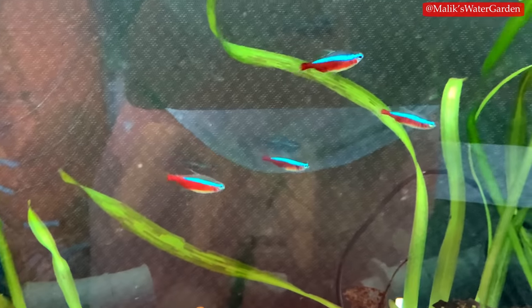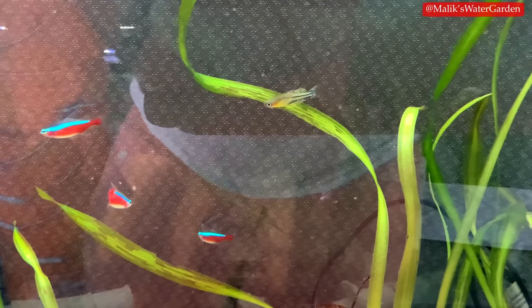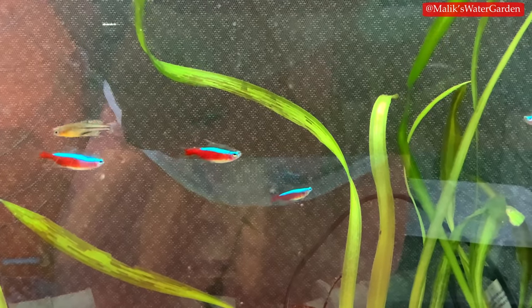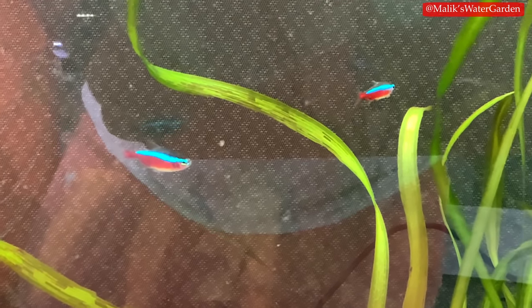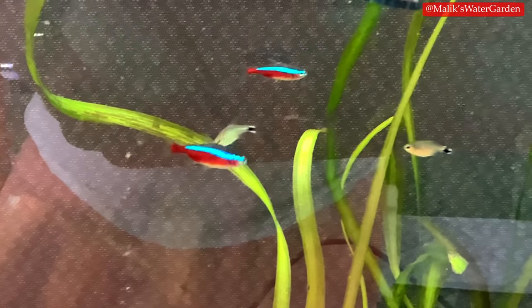Jason also has a bunch of neon tetras and cardinal tetras. I'll put some b-roll footage of the larger wild cardinals I have, which are also from him. These wild cardinals are not like the tank-bred variety — they are really exceptional quality but also very sensitive. If you have a mature aquarium and know how to care for wild cardinals, you can pick some up. I pay about $3 retail for them, so they won't be cheap. Neons are a little cheaper and a lot hardier.